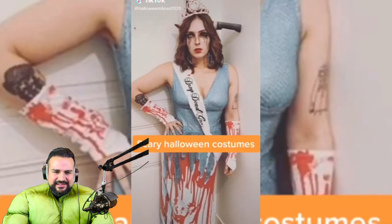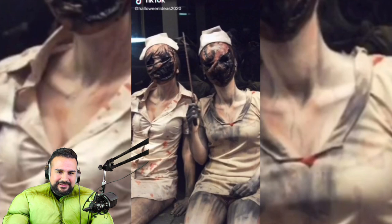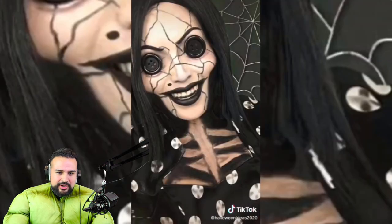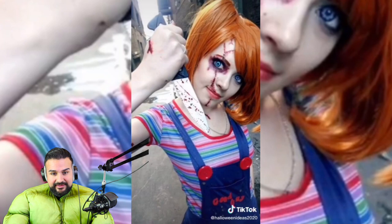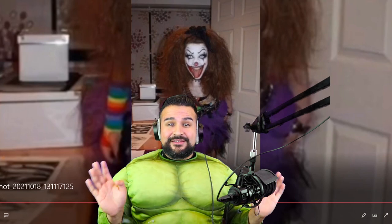That's pretty creepy — scary Halloween costumes. Oh, that's The Nun! That is creepy — that is creepy. Now go scare some little kids — alright, there you go, there's some ideas for you guys.